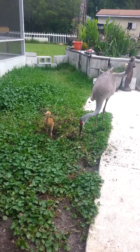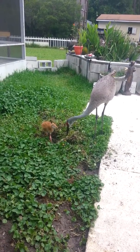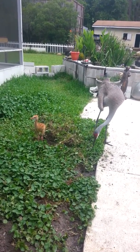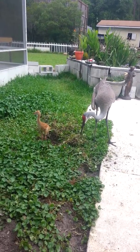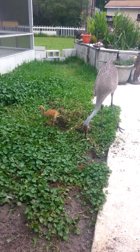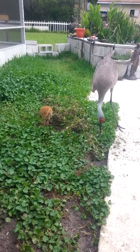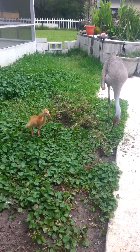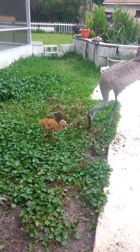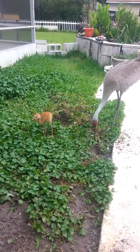There's the baby sandhill being taught how to be a real sandhill by our surrogate mother sandhills. That is so sweet. If you try to get close to this baby, this surrogate here will absolutely protect this baby like it's her own.